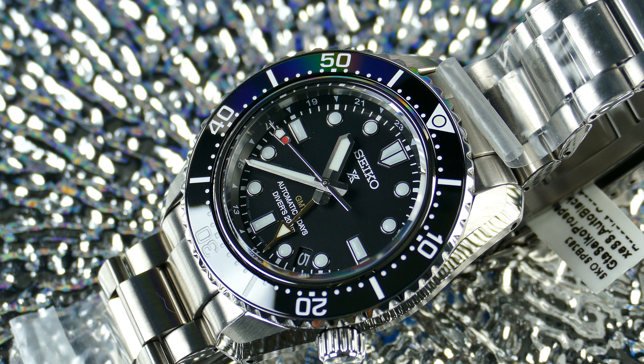Bottom line: this has all of Seiko's in-house qualities packed into an iconic diver silhouette, now with the bonus of a GMT hand and a full three-day power reserve. It took something already great and added so much extra functionality and quality while upping the overall package — you're not just paying more for the complication, you're getting a genuinely nicer watch. This is probably the best bang-per-buck Marine Master type watch, honoring that 1968 6159 saturation diver lineage. Let me know what you think in the comments below, and please like and subscribe for more content.